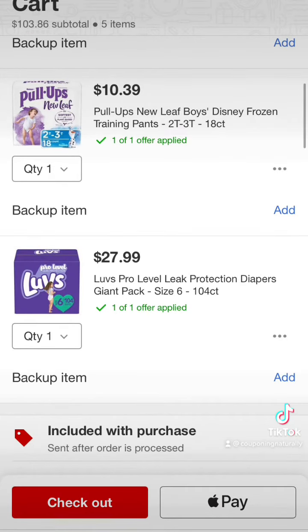Don't forget, this deal must be done in store to get all of the great coupons in the Target Circle app.